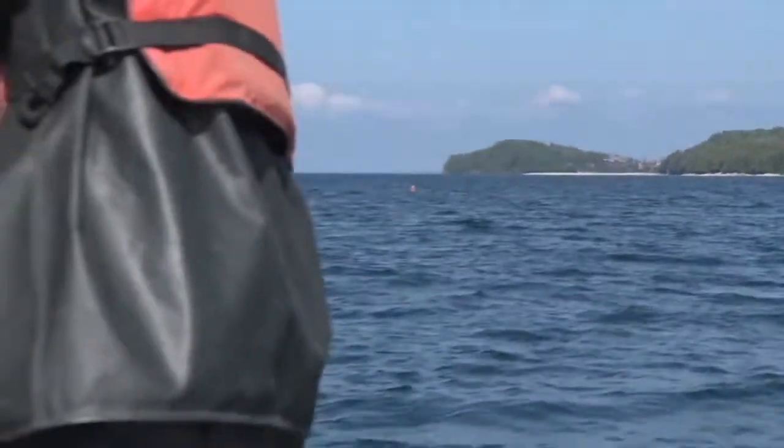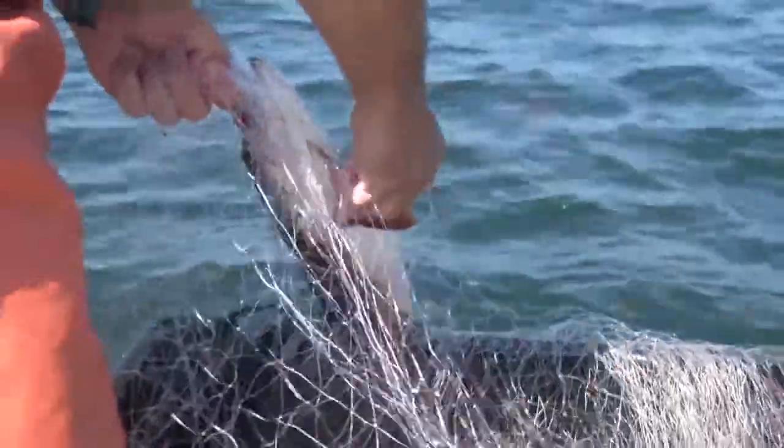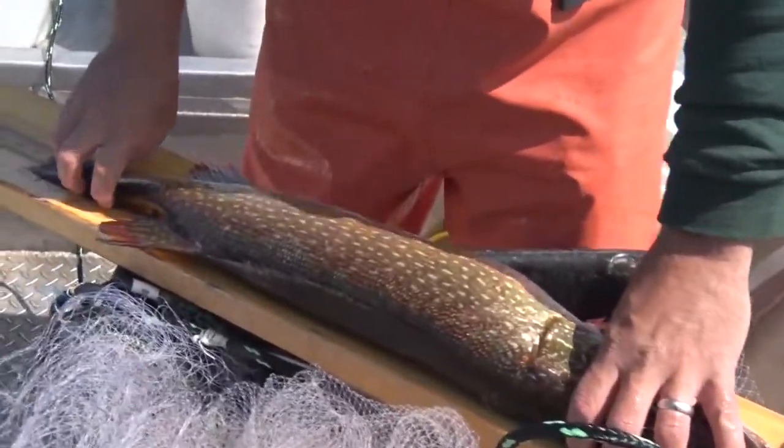He's still lively — we should process him right away. Bring him in and we'll measure him up. It looks like about 32.1.